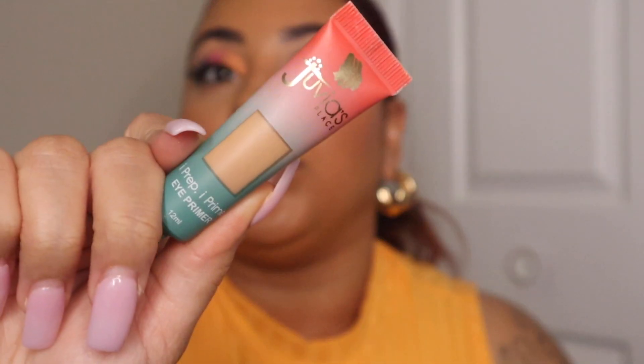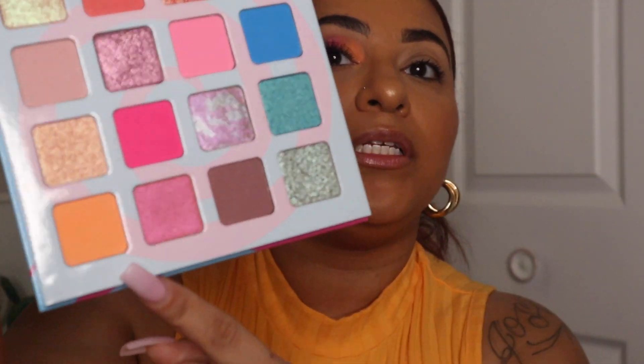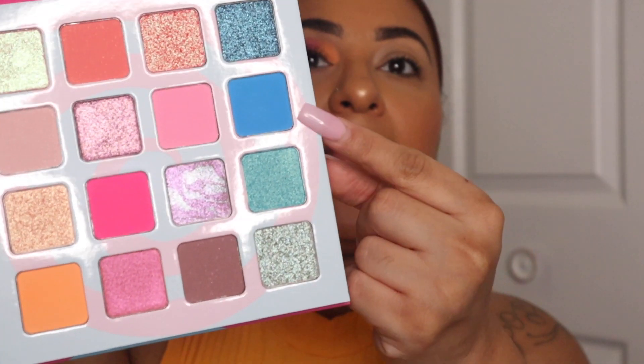Eyes were primed with the Juvia's Place I Prep I Prime in shade number two. I saw this look on Instagram and I'll have the image or video of the artist on screen — she went in with a beautiful orange shade, a pinky shade, and a blue shade to create a matte look with just those three colors in a row. I have my Morphe color swatch here so I can keep using the same brush when switching shades.